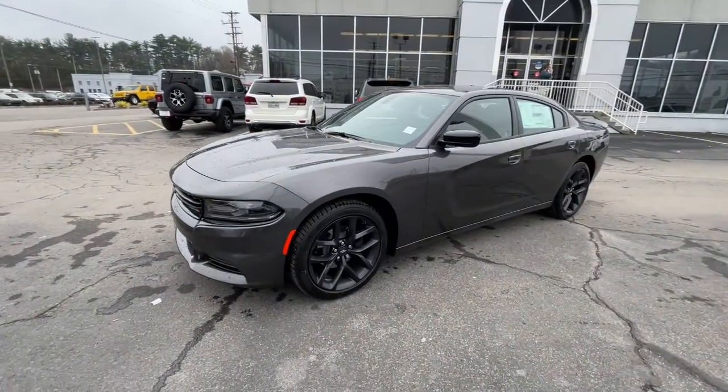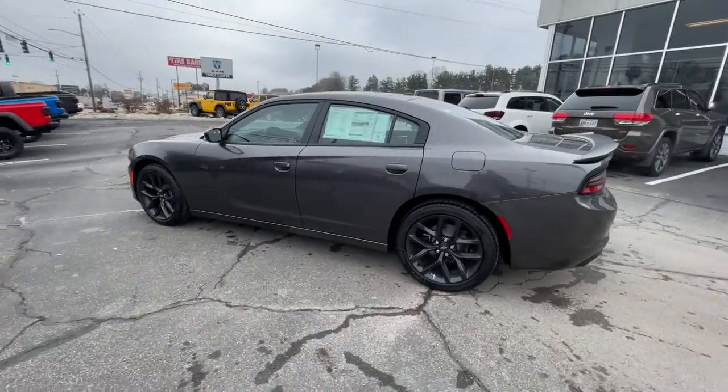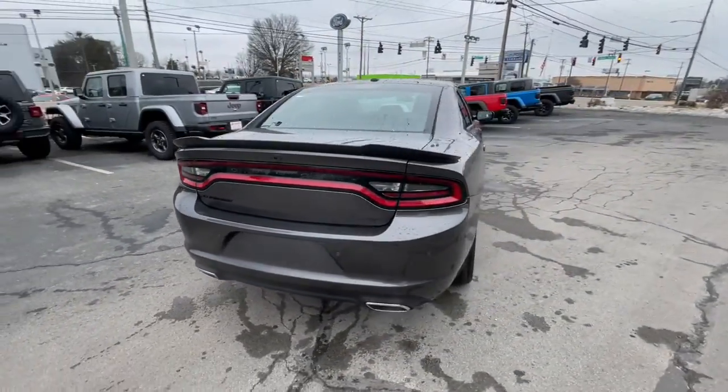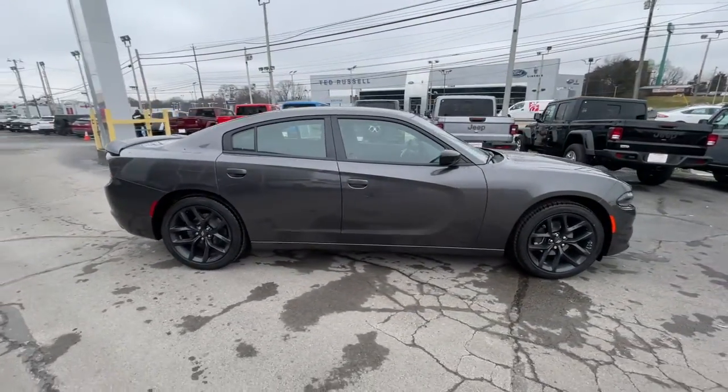Get into a car with value. 2021 Dodge Charger. Go bold or go home. The Charger packs aggressive athleticism and unexpected fuel efficiency into a driver-centered, family-friendly four-door package.